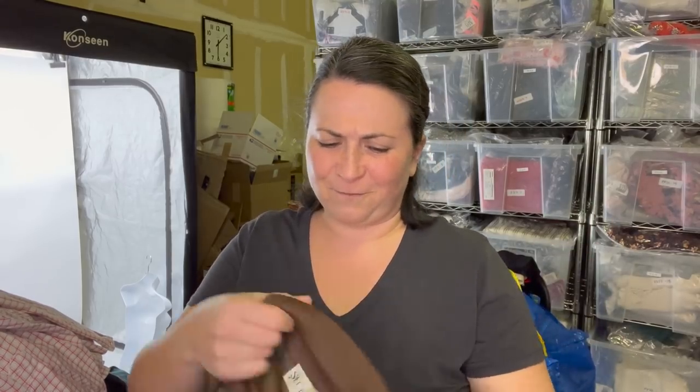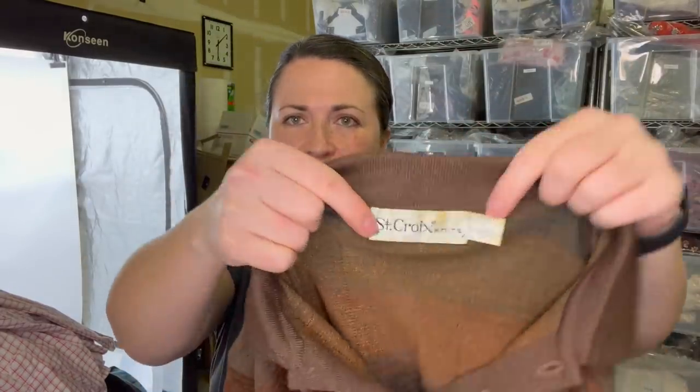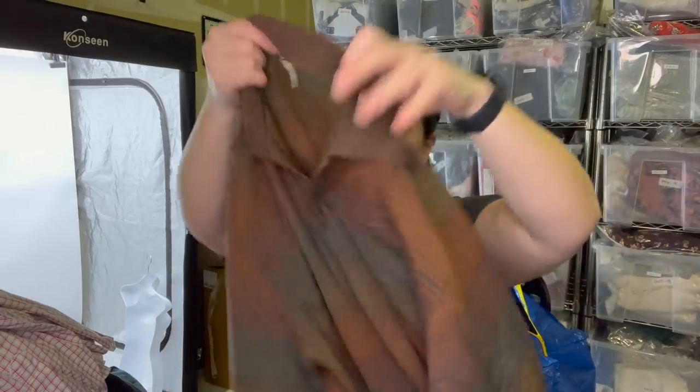This was just a really fun vintage knit shirt — the brand is St. Croix Knits, size large, 70% wool. Fun.